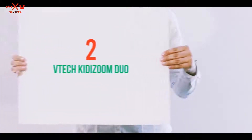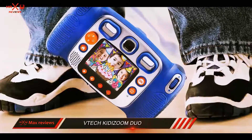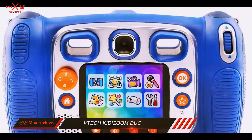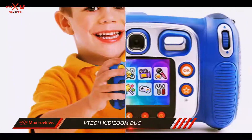Coming in at number 2: VTech Kidizoom Duo. Cute, durable, and ready for action best describes the VTech Kidizoom Duo camera. Perfect for kids 3 to 9 years old, there are a bevy of features, including two lenses on both the front and rear with a dedicated switching button.